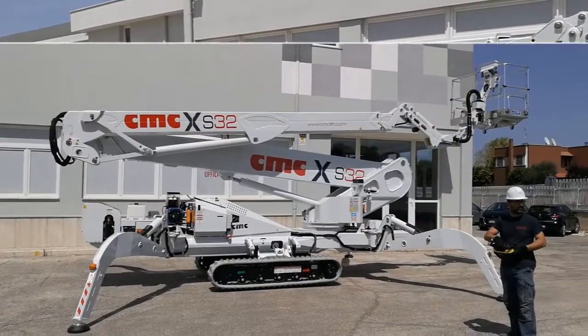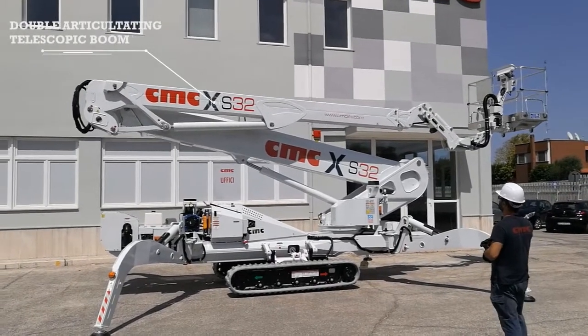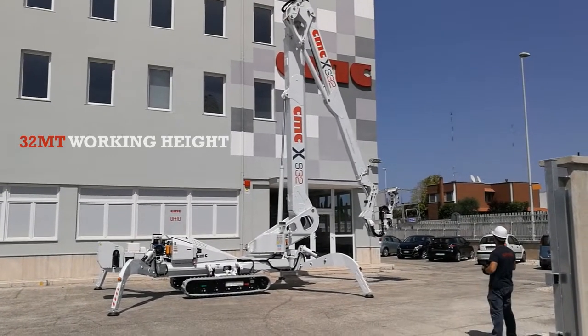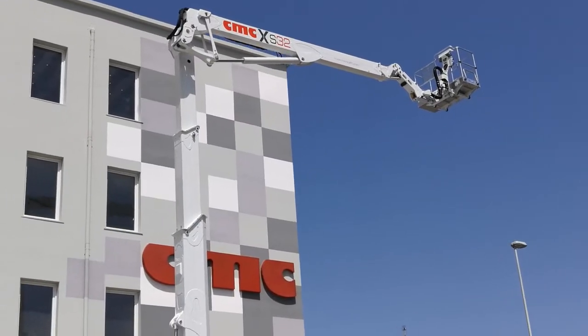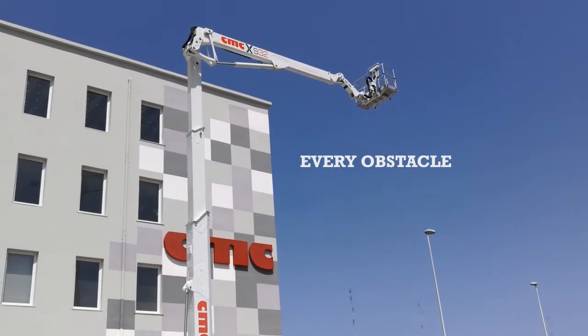The S32 is a unique spider lift with a telescopic boom, double articulating with jib positive and negative, capable of reaching 32 meters of working height and an outreach of 16 meters. The combination of the double telescopic boom allows you to easily overpass every obstacle up to 18 meters.